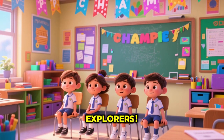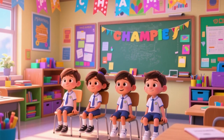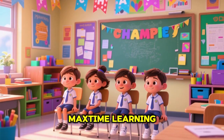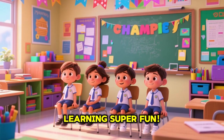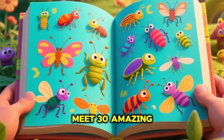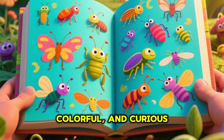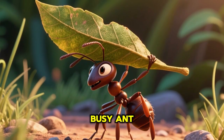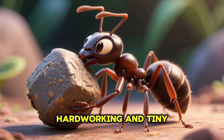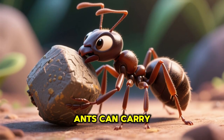Hey there, little explorers! Welcome back to Max Time Learning, where we make learning super fun. Today you will meet 30 amazing, colorful, and curious bugs. Let's start! First, meet this busy ant — hard-working and tiny, ants can carry things much heavier than themselves.